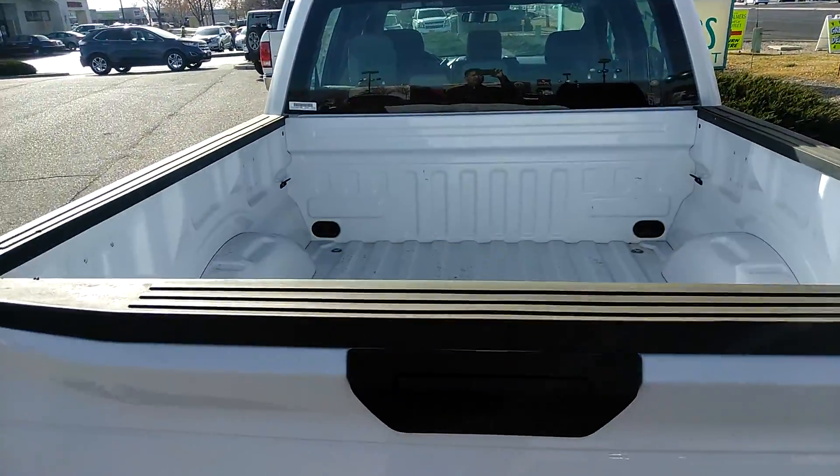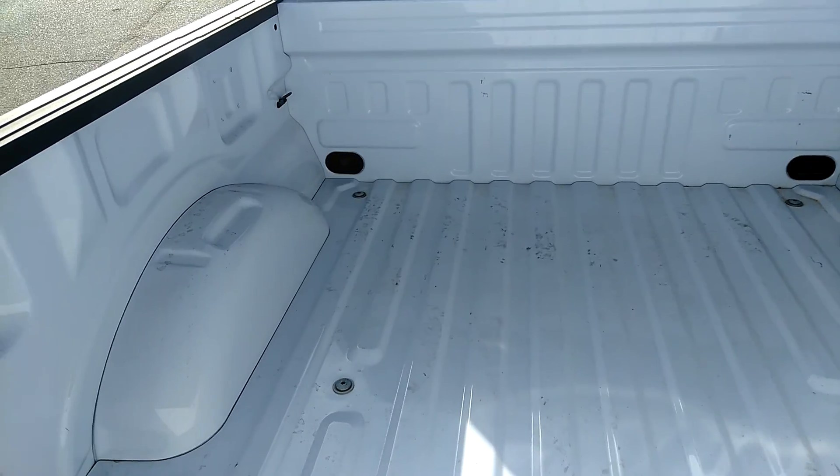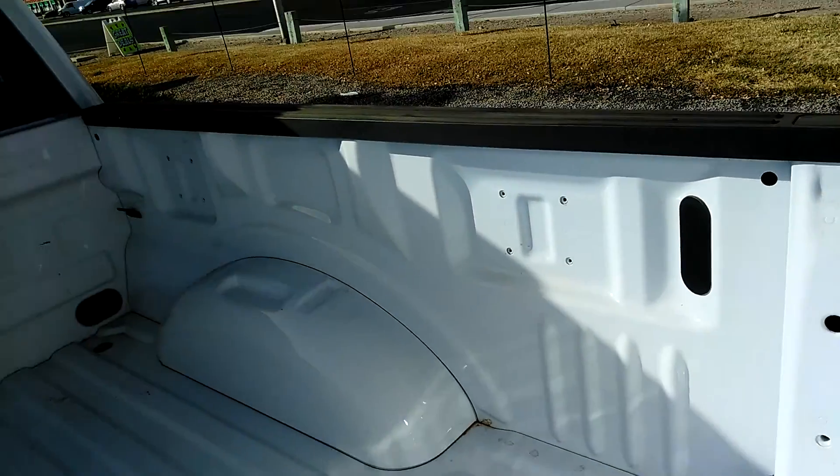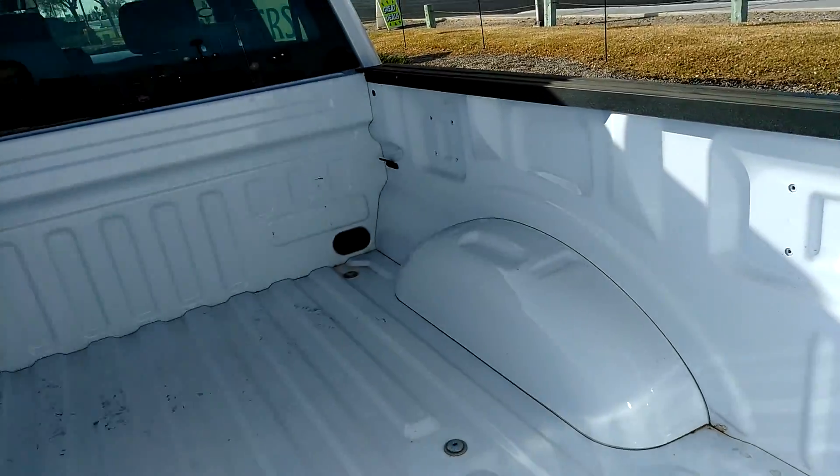On the truck and the bed of the truck it also has the tow hooks and the capability of putting in what they call bed locks.